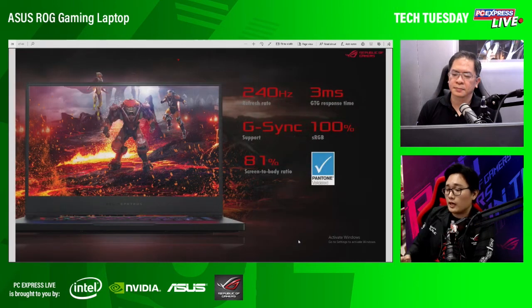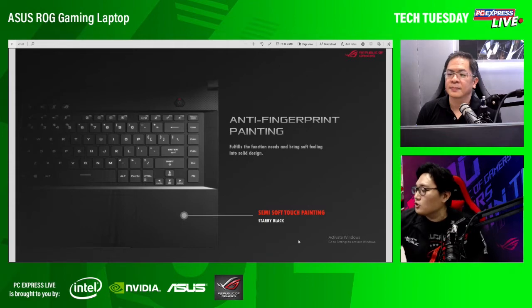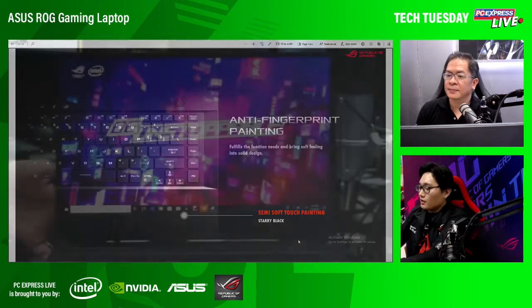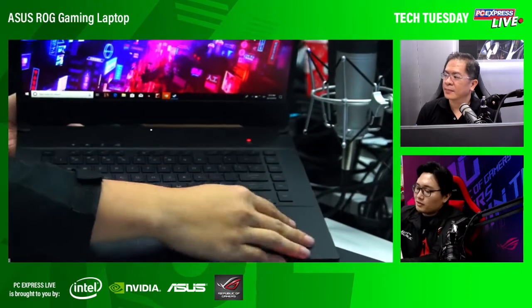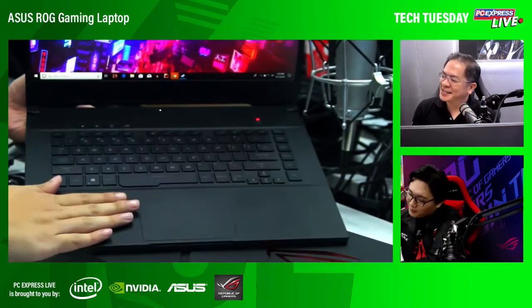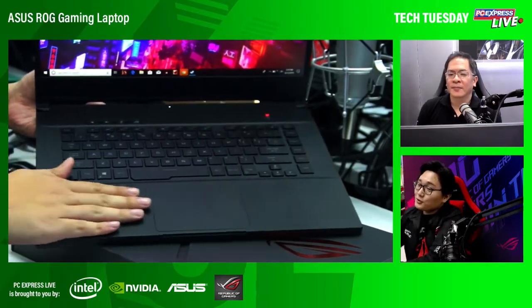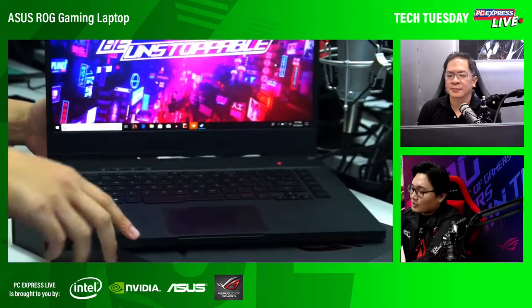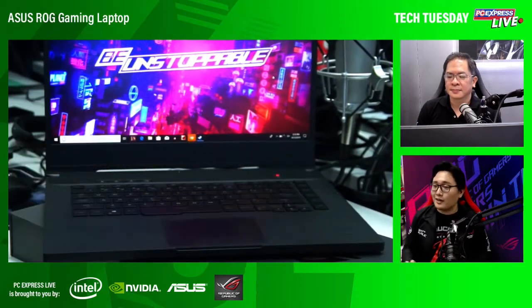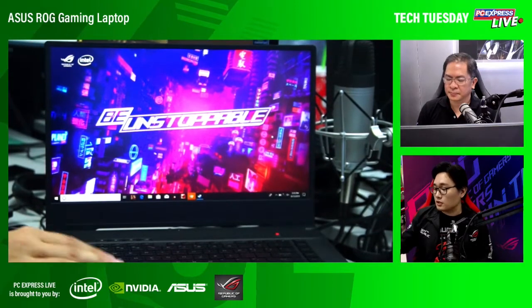What kind of display does this have? This one has an IPS 240Hz refresh rate display with only 3ms response time with G-Sync support. Anti-fingerprint coating — usually gaming laptops pag hinahawakin ninyo, nag-mark ang fingerprint. Pero for this, yung kanyang body, anti-fingerprint coating talaga ang gamit nya. Talagang very nice to touch when you're typing — you'll feel very premium yung kanyang typing and gaming experience with this kind of coating.